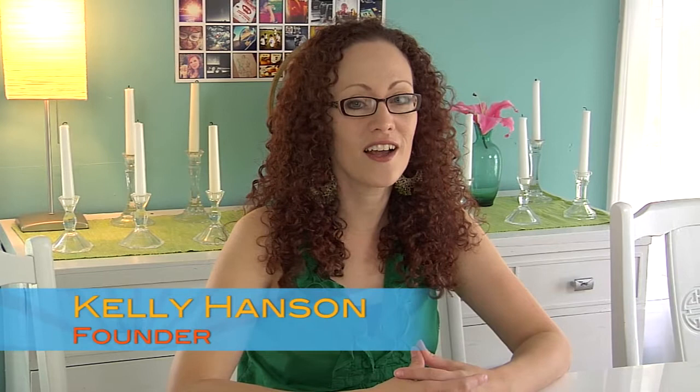Hey everyone, welcome back. Kelly here. This month's activity is a painting discipline called Point It Out. We're going to be studying the painting style of pointillism.